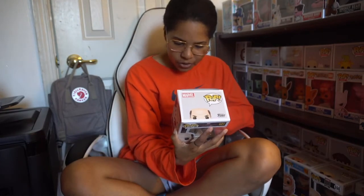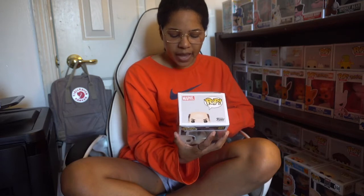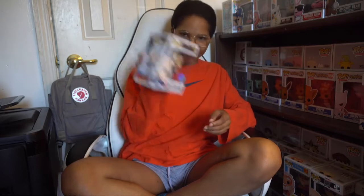They do tend to send secondary characters rather than main ones from films. I'm not mad at all, Pop in the Box. On the back of the box you can see all the other ones you can get from this line: hero suit Spider-Man, stealth suit Spider-Man, upgraded suit Spider-Man, MJ, Happy Hogan, Mysterio, Molten Man — which I passed on getting at Walmart when it was on sale — and Hydro Man.